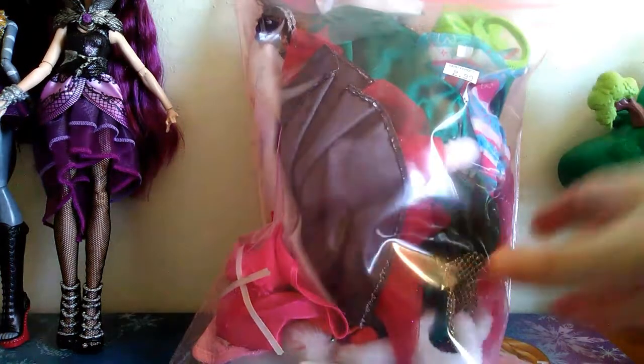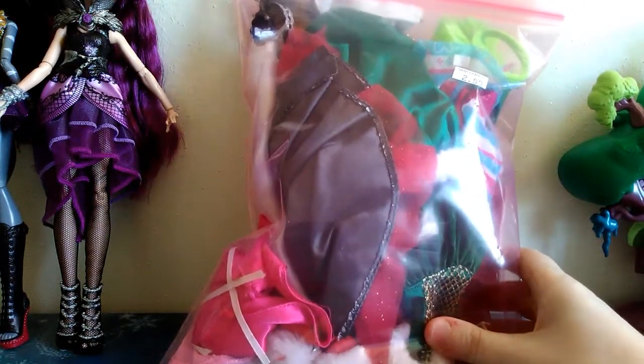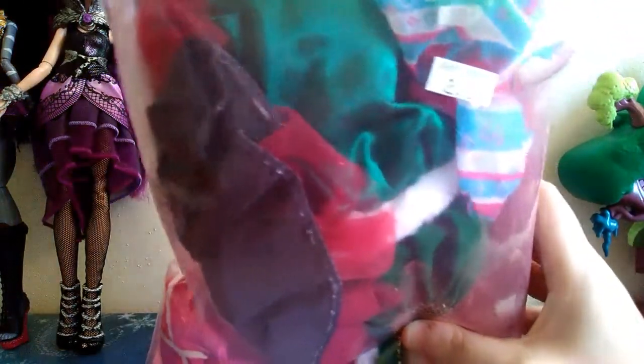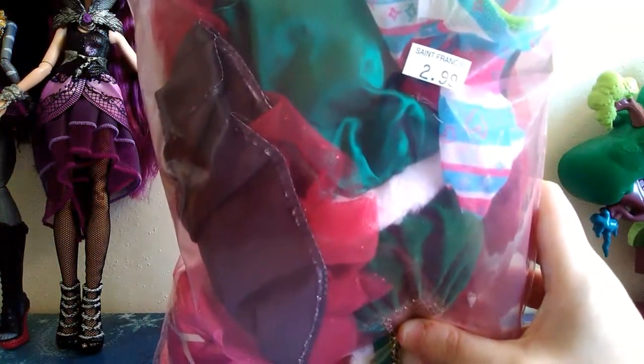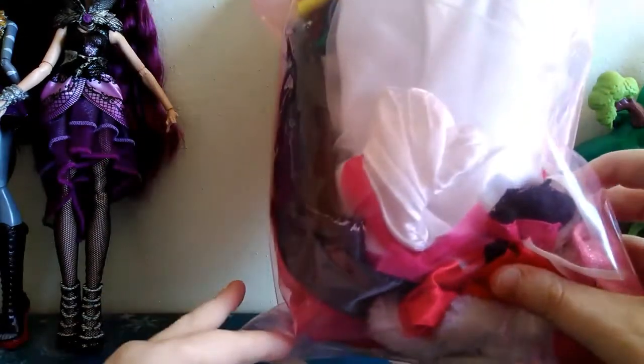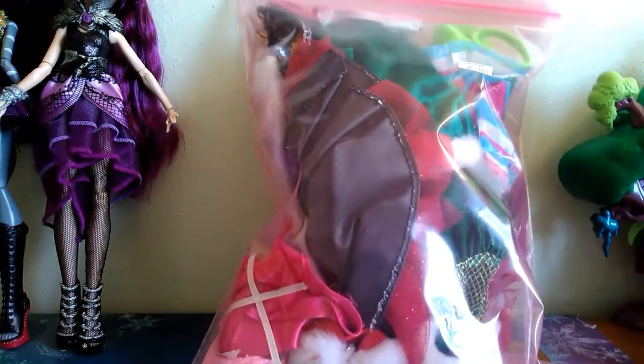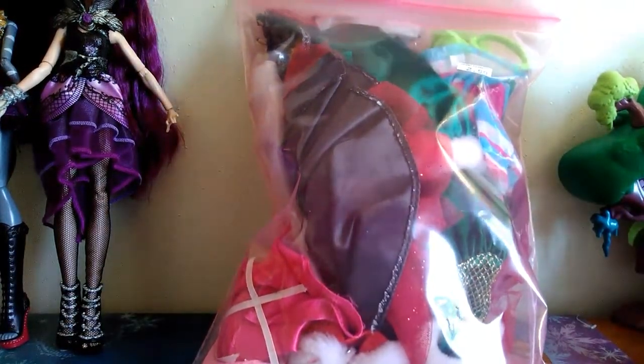Hi everybody. So I have a bag of assorted Barbie doll clothes that I got at a thrift store near here called St. Francis Thrift Store, and it was $2.99 for this whole bag, so I decided to give it a try. You never know with these kind of things if it's going to be hit or miss, if this stuff is going to be in good shape or not, but whenever I see a bag of doll clothes like these and they're reasonably priced, I normally get it just in case there's something in it that I really want. So let's go ahead and take a look, see what is in it.